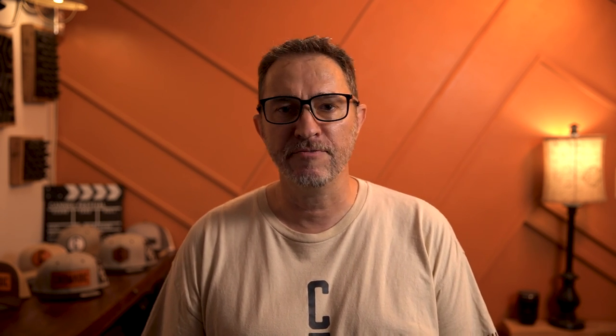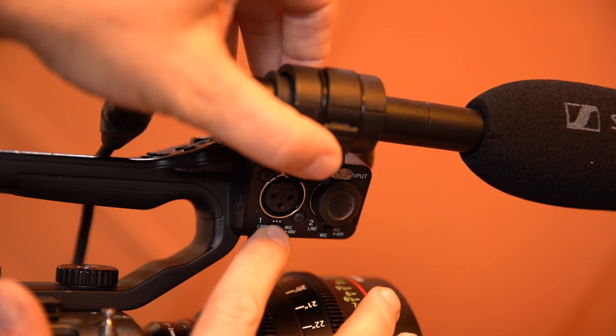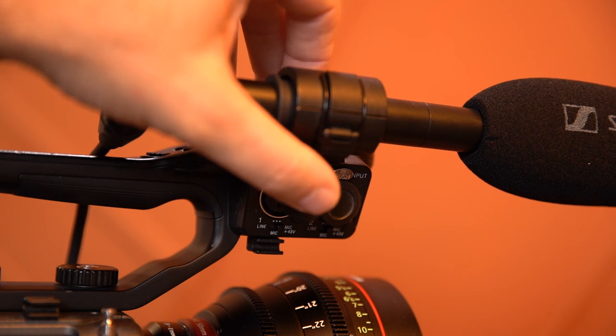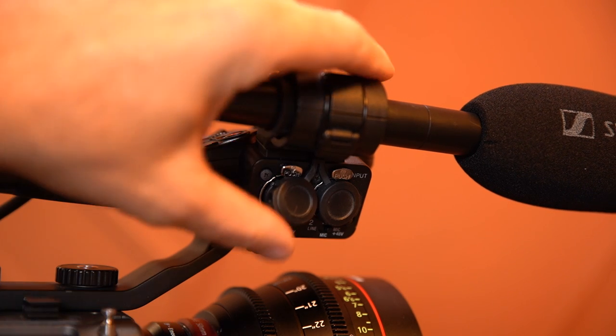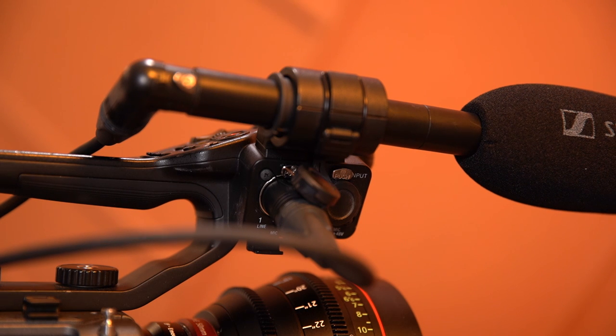When mounting the mic on my camera, I can either use the recorder or run the microphone directly into the XLR port of the FX6. If you run the microphone directly into the camera, make sure you select mic level and not line level. You also need to select the +48 volt option in order to send phantom power to the microphone.